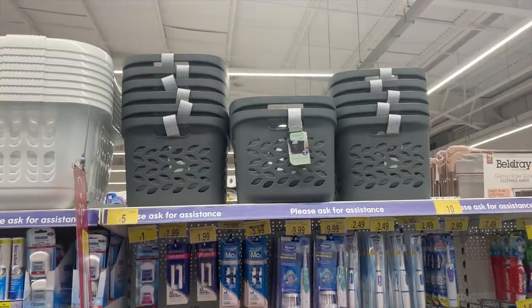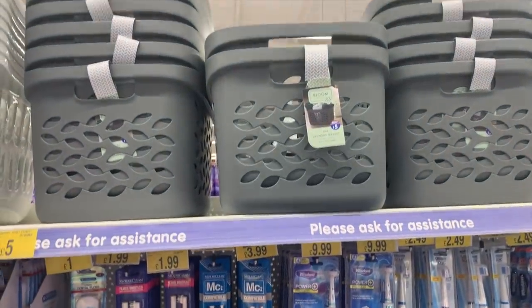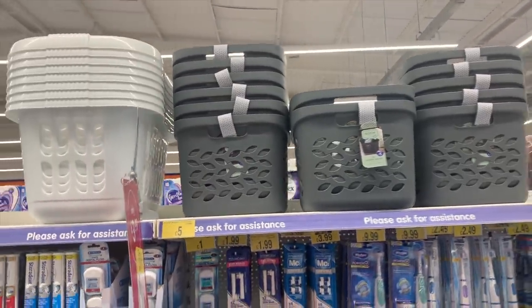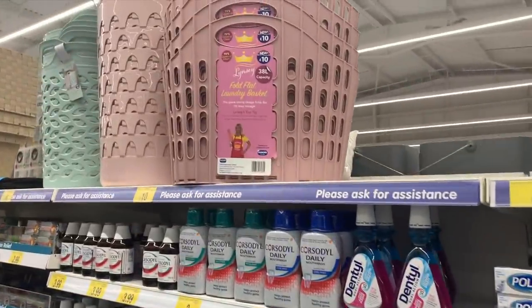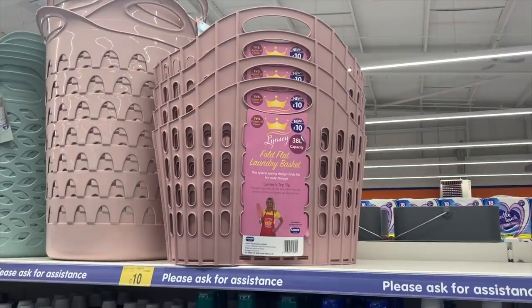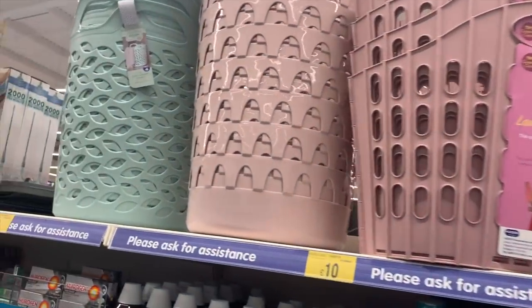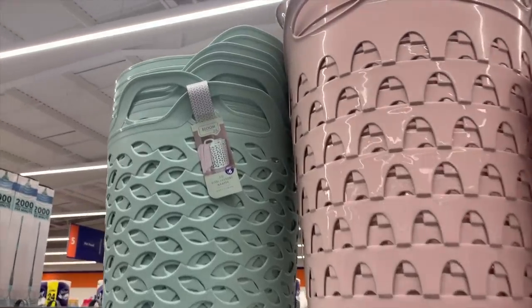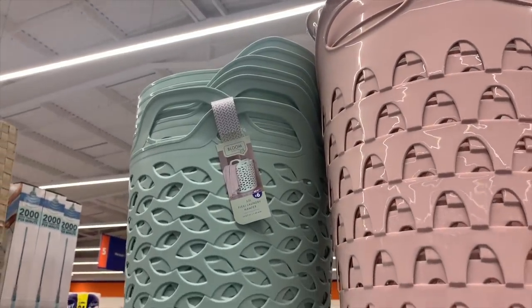They also had loads of these really nice laundry baskets - these bigger ones were five pounds. I desperately need to get myself one of these one day: a folding laundry basket for £10, so you can store it away really easily. And next to it were these really nice big flexible ones as well - great for £6 if you want a laundry basket to hide in a cupboard.